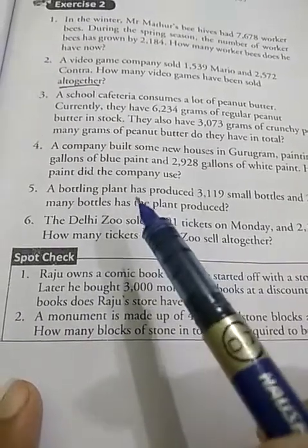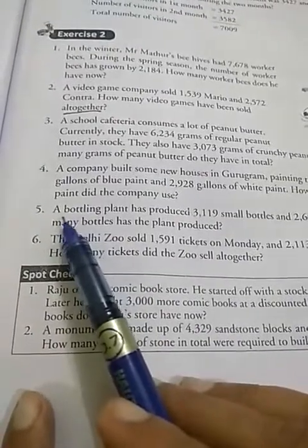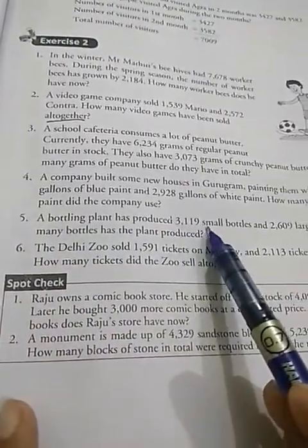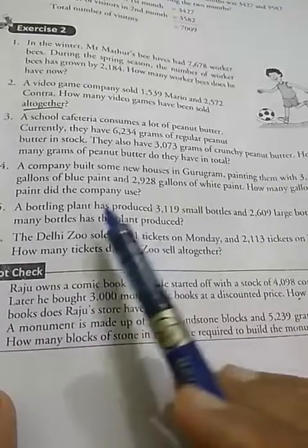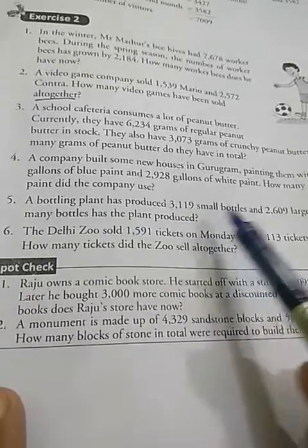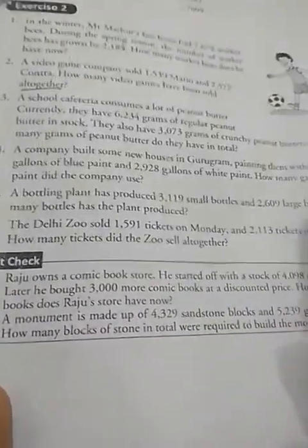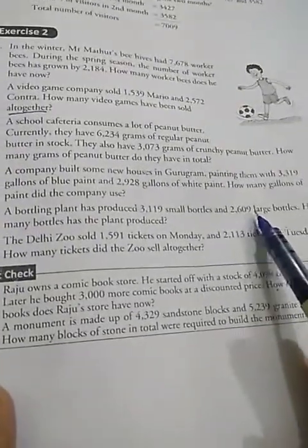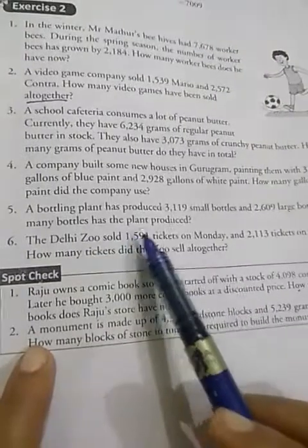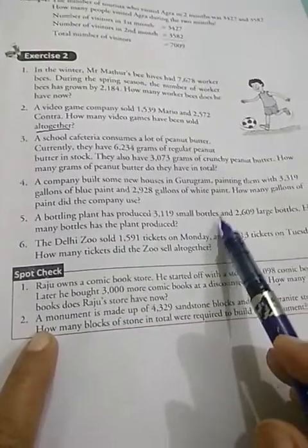Let us do question number five of exercise two. A bottling plant has produced 3,119 small bottles. A bottling plant means it is just like a factory to produce bottles. It produced small bottles 3,119 and large bottles 2,609. We have to find the total bottles produced.